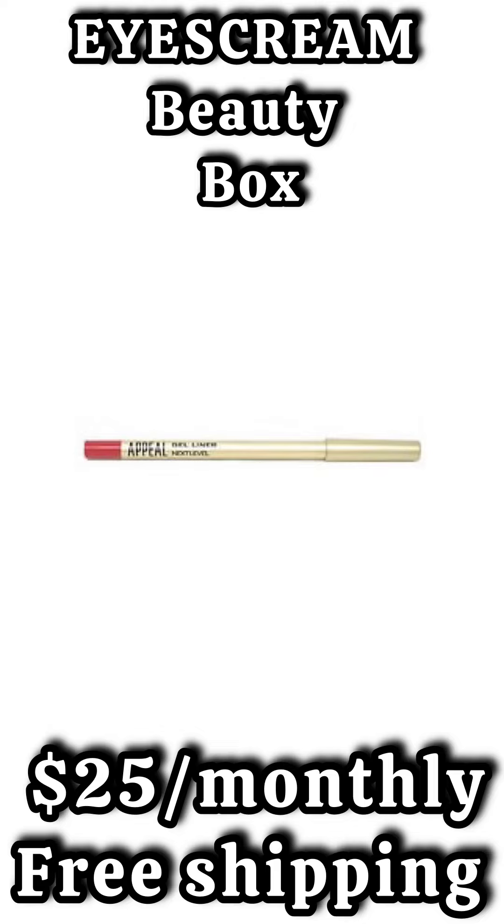The third spoiler is going to be a liner from Appeal Cosmetics. This can be used for your eyes or for your lips, and this comes in the shade Next Level.